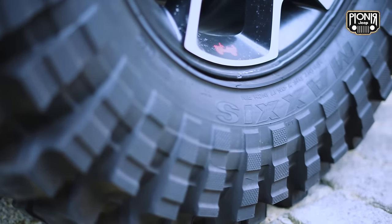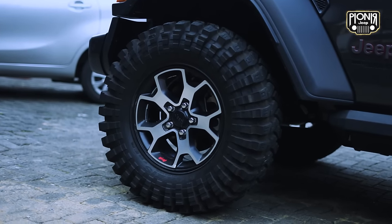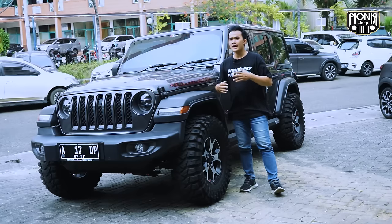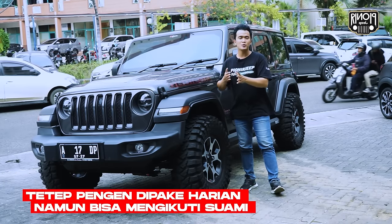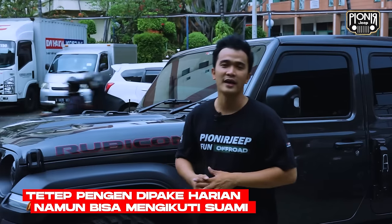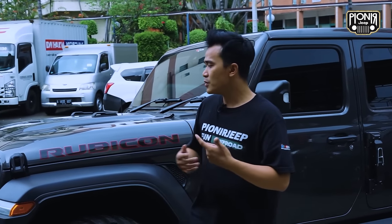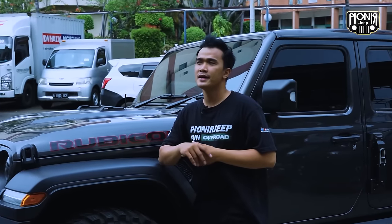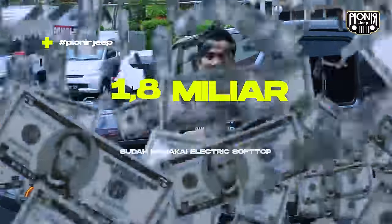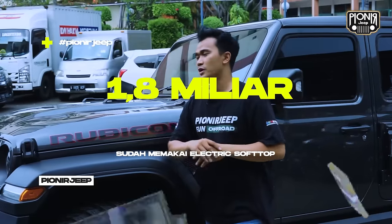Ukurannya itu 35, 12.5, ring 17. Kalau velg masih standar. Jadi tujuannya tetap pengen dipakai harian, tapi masih bisa ngikutin kalau suaminya itu lagi kegiatan adventure ataupun offroad. Aku juga mau informasi sedikit: harga Jeep JL sekarang tuh kurang lebih 1,8an kalau yang baru, yang udah pakai elektrik soft top.